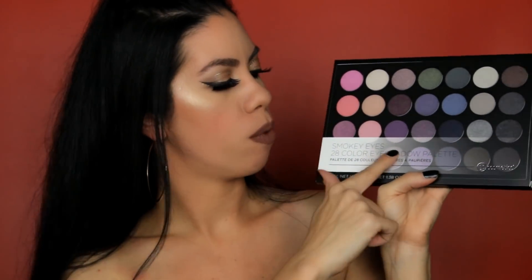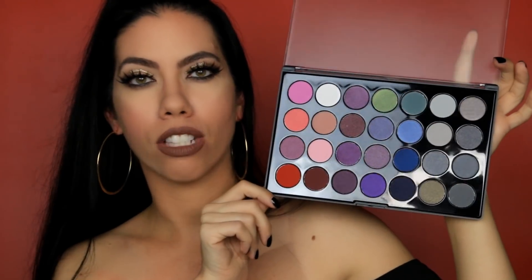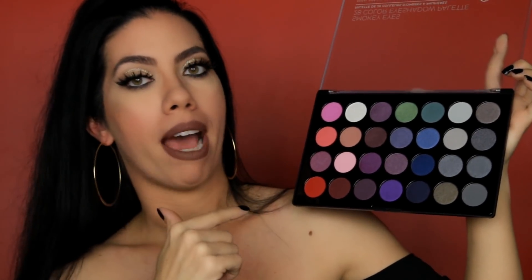The next item in the giveaway is the BH Cosmetics Smoky Eyes 28 Color Eyeshadow Palette. I'll open it up quickly so you can actually get to see the colors. I know a lot of you wanted to win the neutral color ones. BH Cosmetics has really beautiful eyeshadows. This one has so many gorgeous colors — very vibrant and bright, a lot of shimmers and also a few mattes.